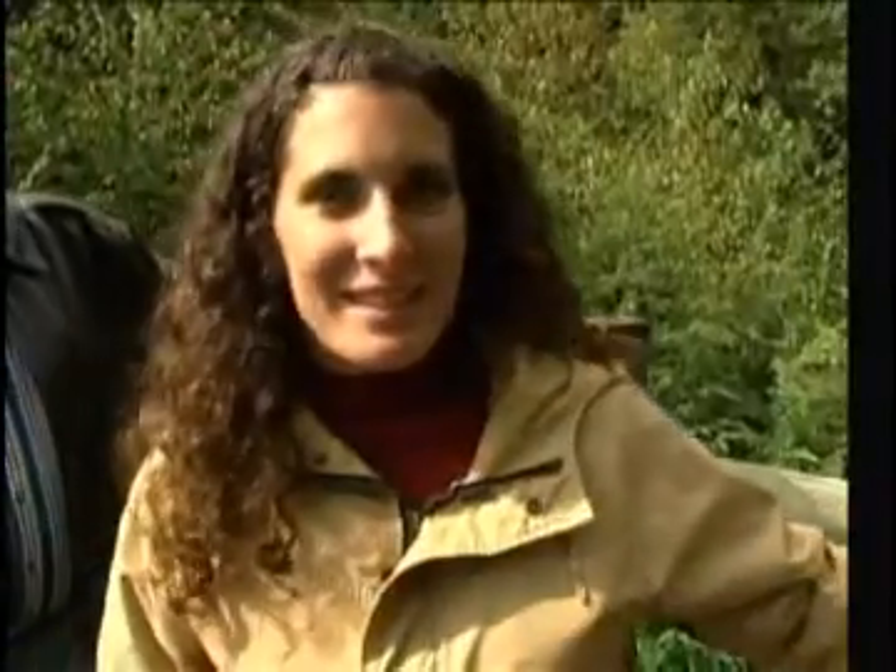This water here looks very pristine and very beautiful, but it's actually carrying deadly minerals in it from the former mine that was here, and carrying it to the Tioga River.